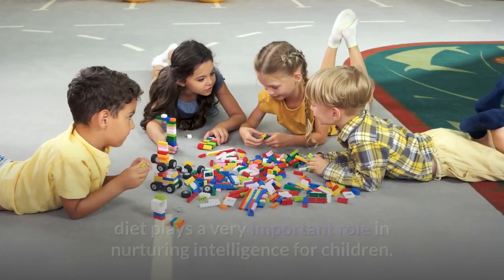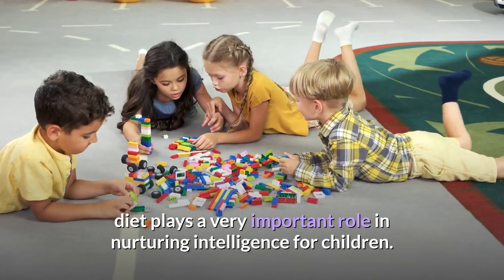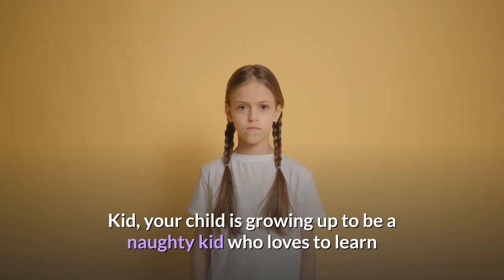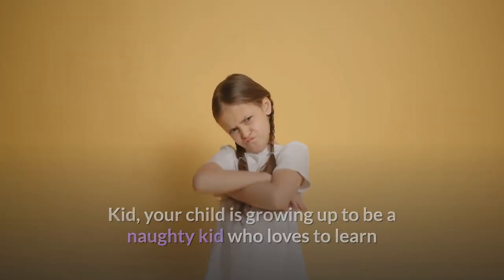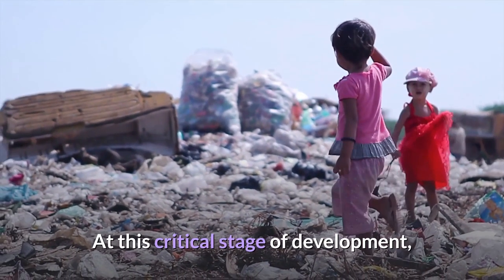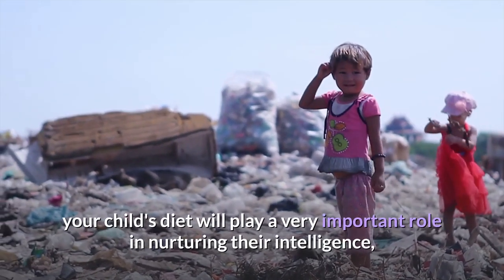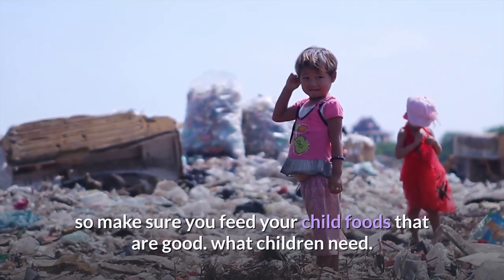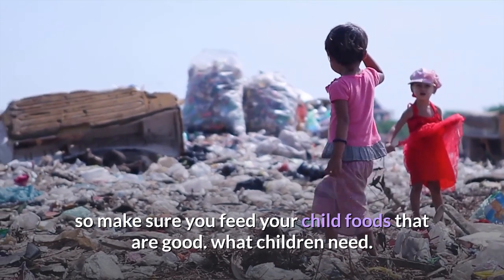At the stage of child development, diet plays a very important role in nurturing intelligence for children. Your child is growing up to be a naughty kid who loves to learn and discover new things with each passing day. At this critical stage of development, your child's diet will play a very important role in nurturing their intelligence, so make sure you feed your child foods that are good.